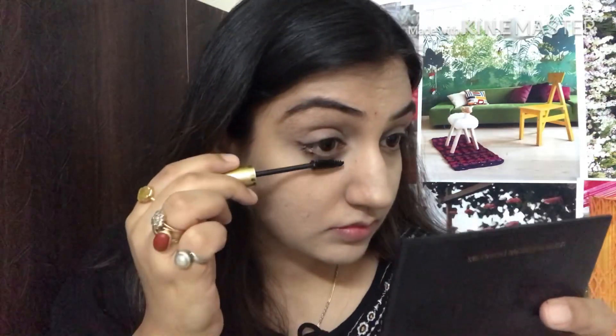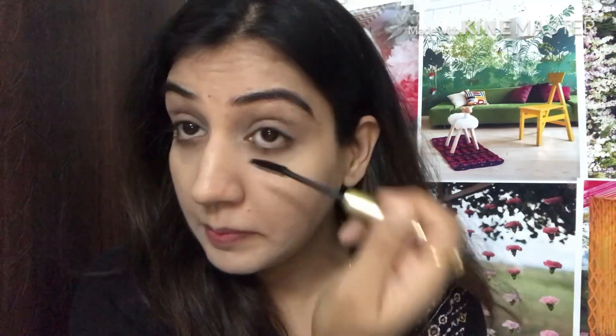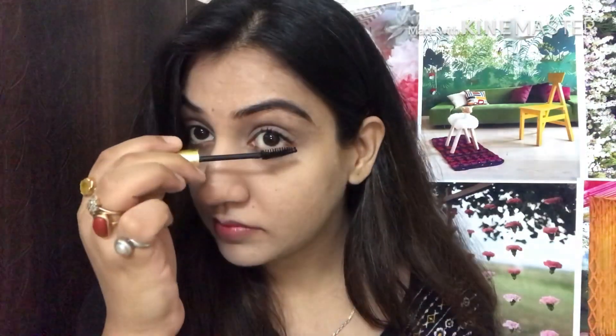Since we are not going to use eyeliner or kajal, I'm using Blue Heaven mascara to define the eyes. I'm applying mascara on my upper lashes and lower lashes — you will see the difference that your eyes look so wide, open, and awake. Mascara is going to do all the magic here. Your face will look very natural and glowing.